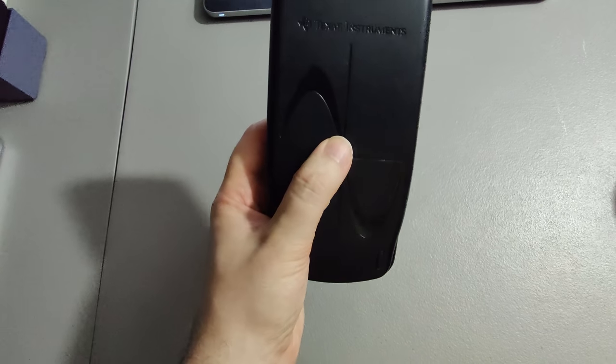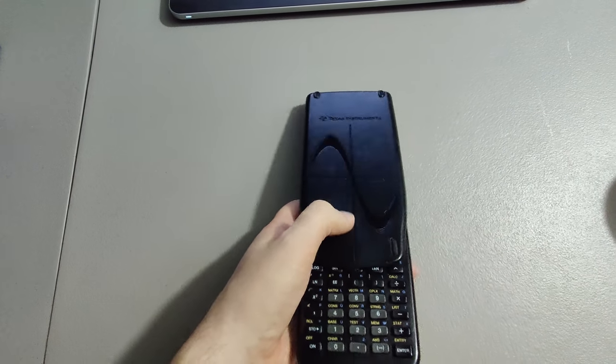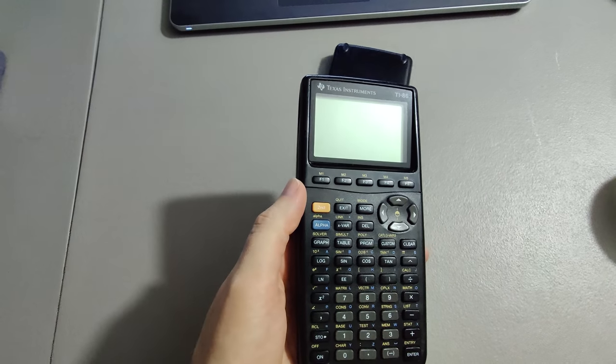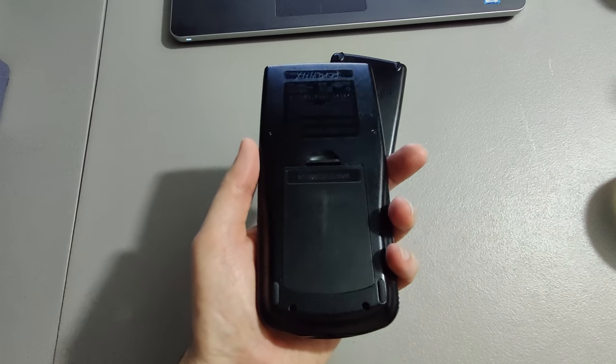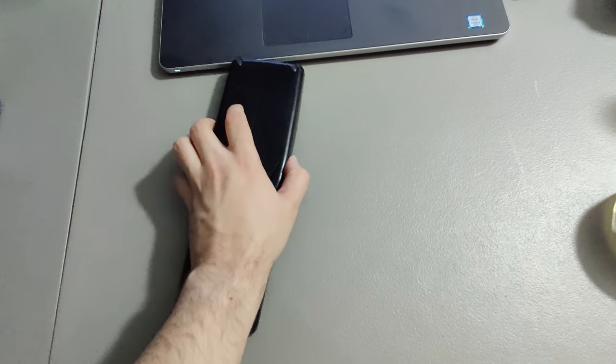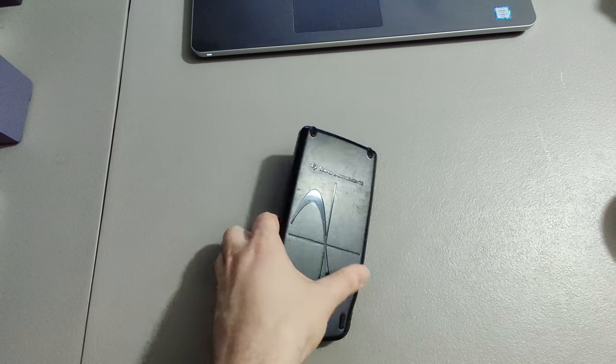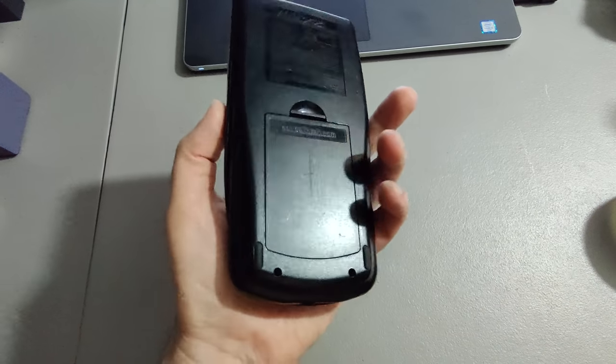Here is a TI-86 calculator — I think I got more than I probably should have. TI-86 calculators don't sell as well as the 83s, but I got $20 plus shipping on it, so I'm happy about that. I don't remember where I got it — probably a yard sale for like a dollar or less.